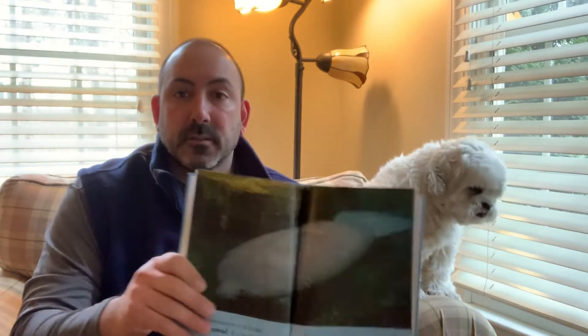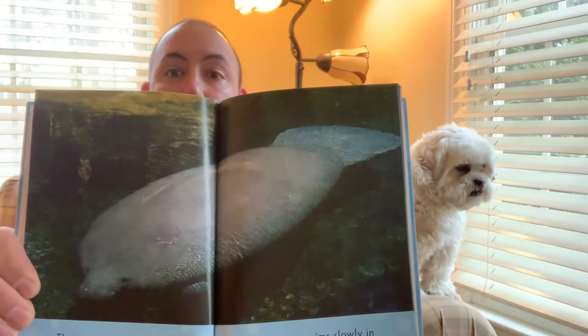A manatee is a large mammal and it's as big as a car. Wow, that's huge. A manatee swims slowly in warm waters. Gizmo, it's as big as a car!